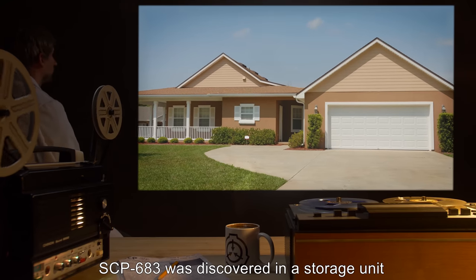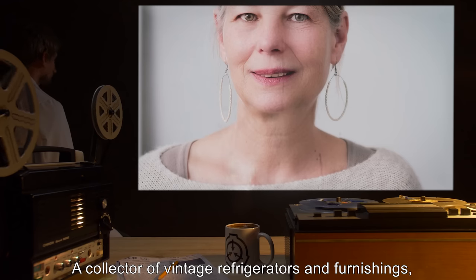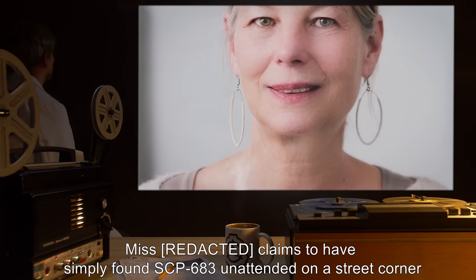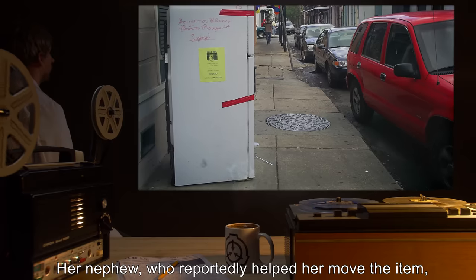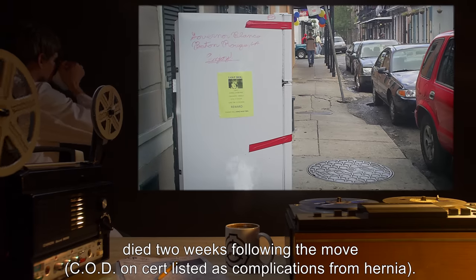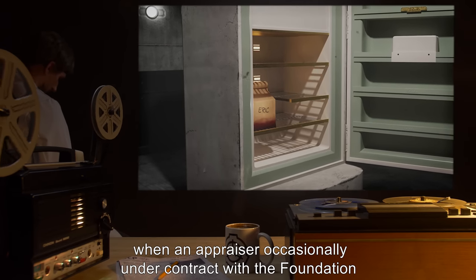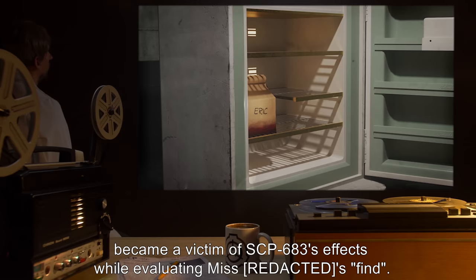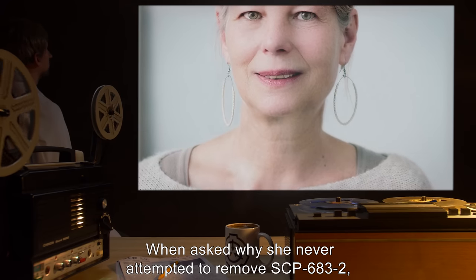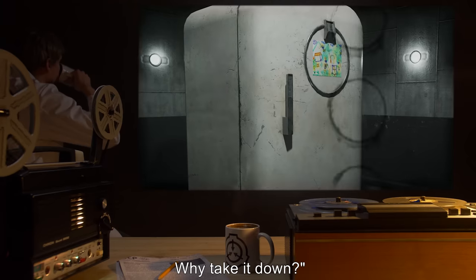Discovery. SCP-683 was discovered in a storage unit adjacent to the home of one Yolanda Reed of Washington, a collector of vintage refrigerators and furnishings. Ms. Reed claims to have simply found SCP-683 unattended on a street corner in late July. Her nephew, who reportedly helped her move the item, died two weeks following the move — cause of death listed as complications from hernia. The item was brought to the Foundation's attention when an appraiser, occasionally under contract with the Foundation through front agency Sentiments of Centuries Past Ltd., became a victim of SCP-683's effects while evaluating Ms. Reed's find. When asked why she never attempted to remove SCP-683-2, Ms. Reed replied, 'It's a nice little picture, isn't it? Why take it down?'